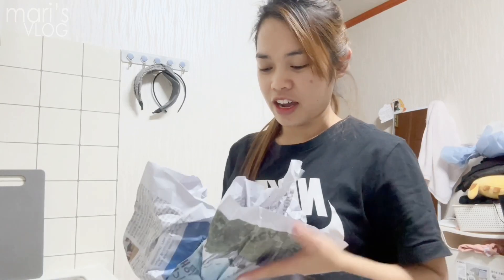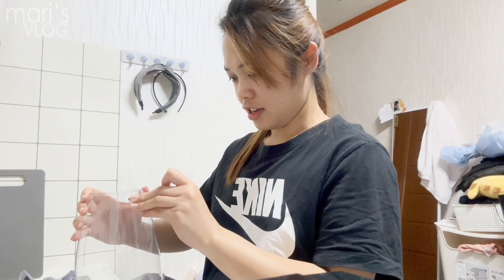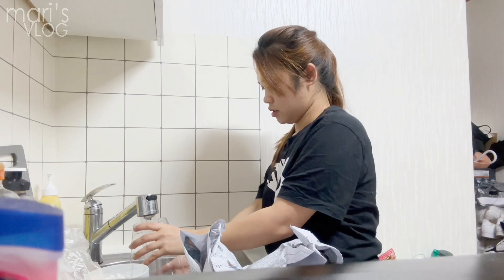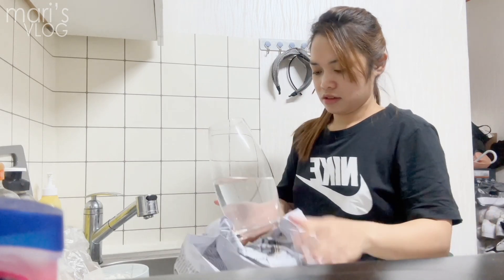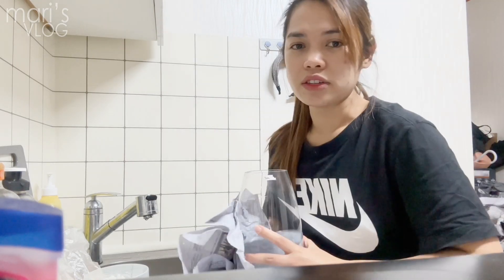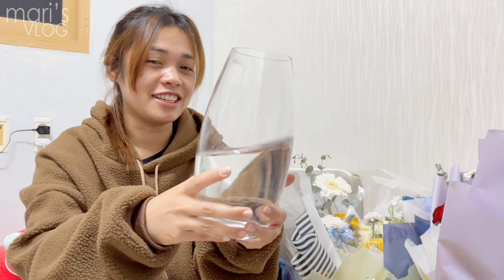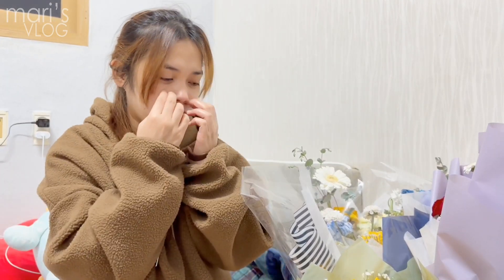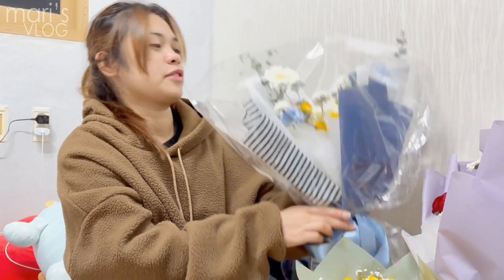So guys, after I bought this in Daiso, it looks like this — the vase. First we have to fill this with water. I think half is enough. I should have done this yesterday when I got the flowers. So as you can see I already filled this vase with water and I'm going to set up the flowers one by one.